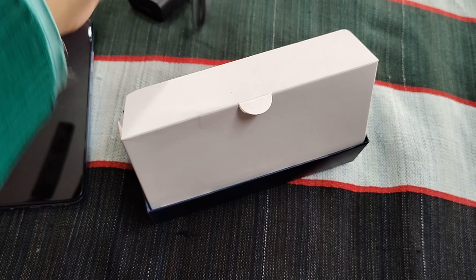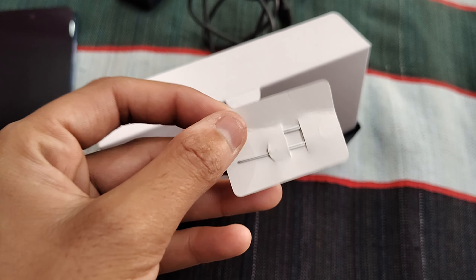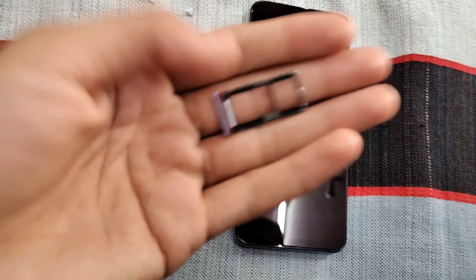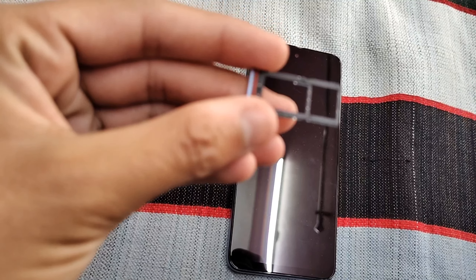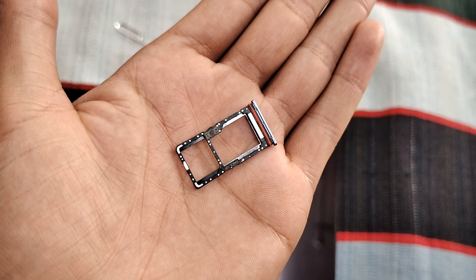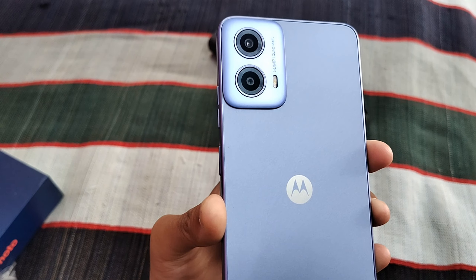In the box, you get a Type-C cable and a SIM ejecting tool. The phone uses a hybrid SIM slot — if you don't have an SD card, you can use two SIM cards, and if you do have an SD card, you can use one SIM and one SD card.